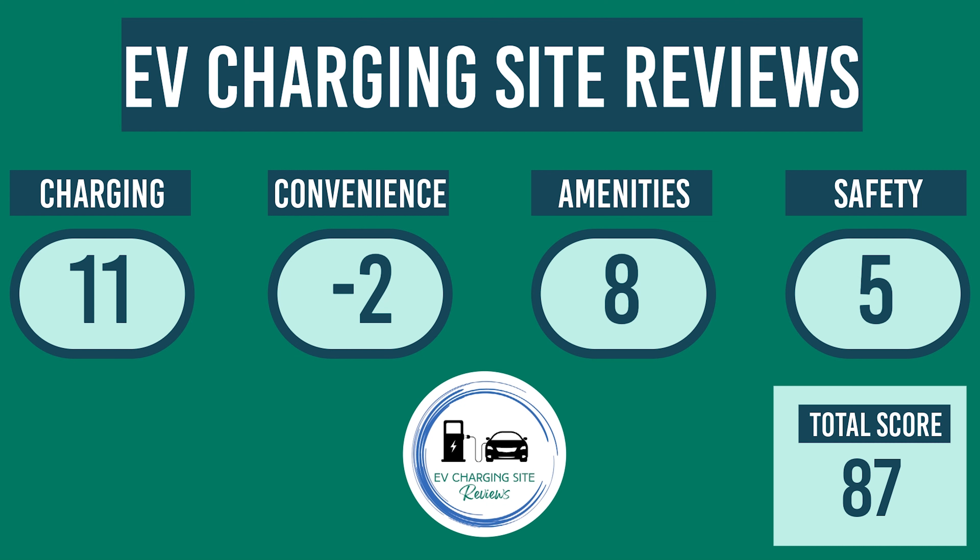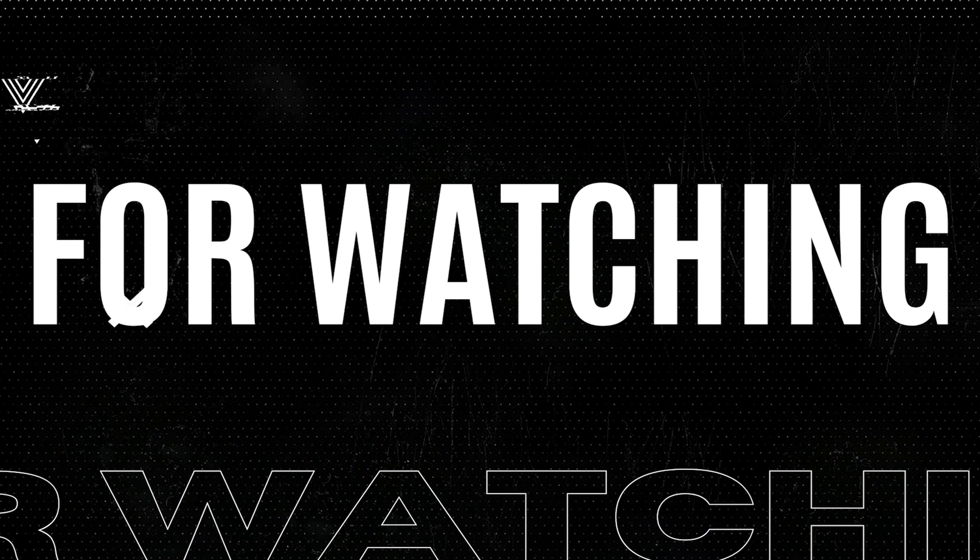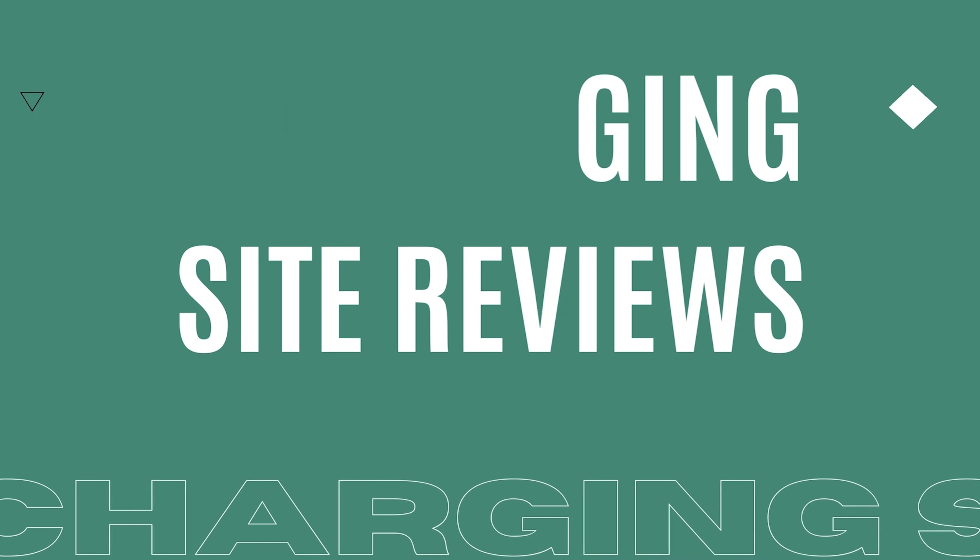This is a great charging site that is hindered by its distance from the highway. It is a great local charge stop, but not ideal for optimal efficiency when road tripping. If you found this video helpful, please be sure to give a like and subscribe to the channel. Thanks for watching and safe travels!